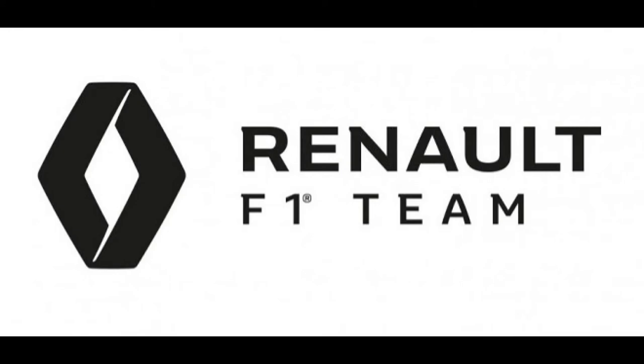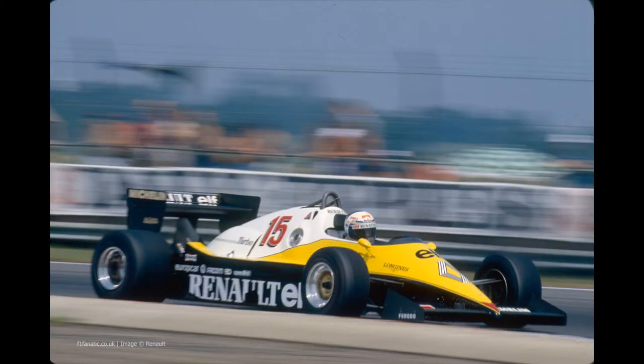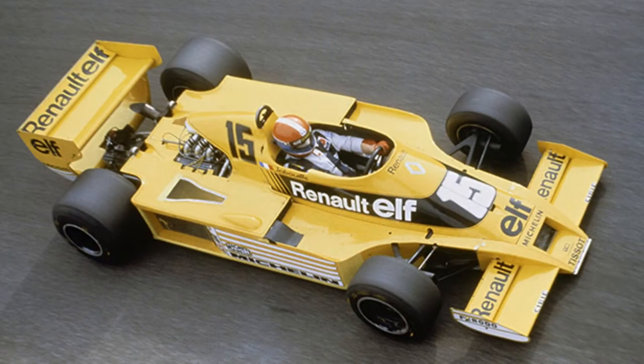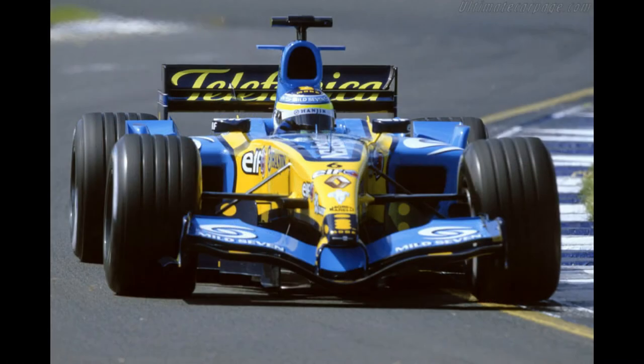Renault has a long and detailed history within Formula One, being associated with the sport in both constructor and engine supplier roles since 1977. Gliding through their entire F1 history would be impractical, so for the purposes of this episode we will focus on the F1 car on which this model is based — that is the 2005 Renault R25.